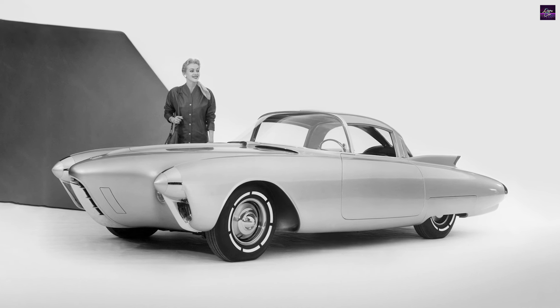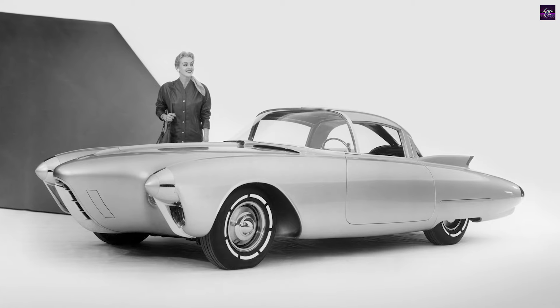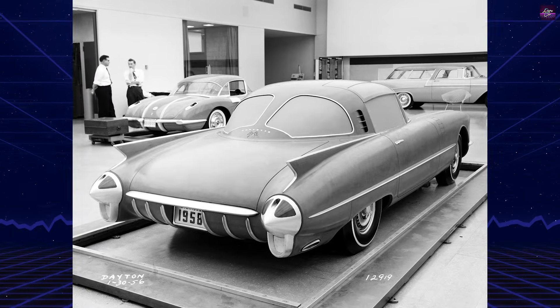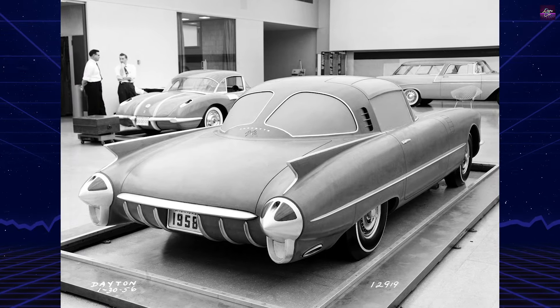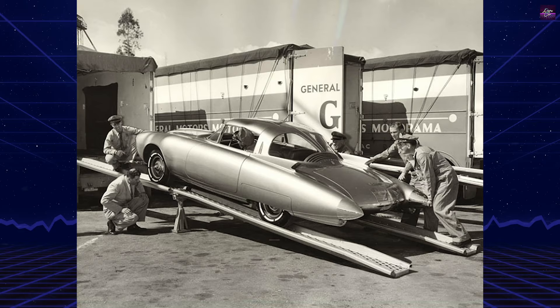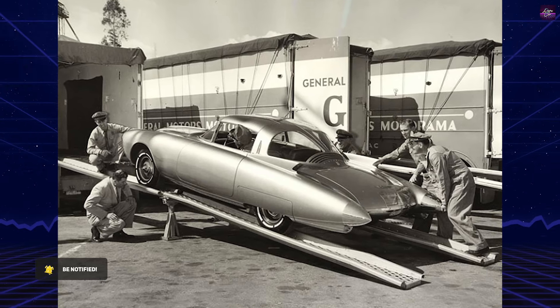The Oldsmobile Golden Rocket, a two-seater show car, was a highlight of the 1956 General Motors Motorama and other subsequent auto shows, including the 1957 Paris Motor Show. The car's design was heavily influenced by the themes of aviation and space exploration, a trend prevalent in the space age.